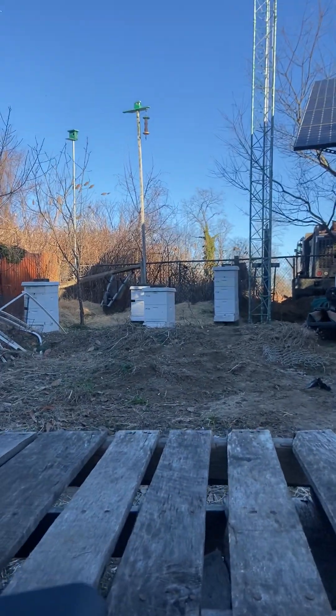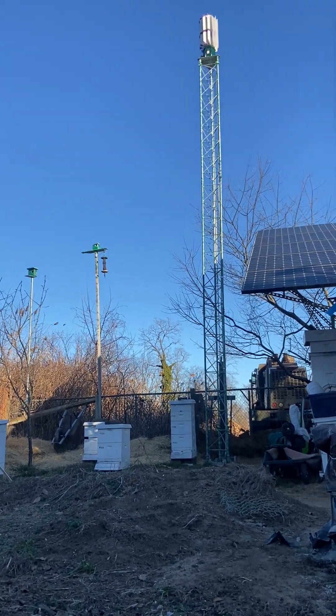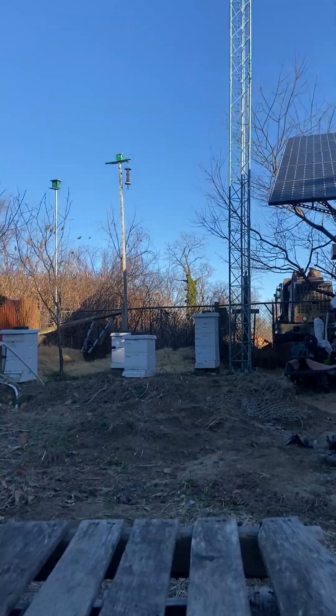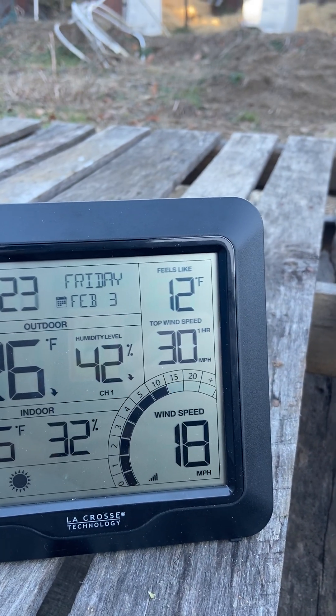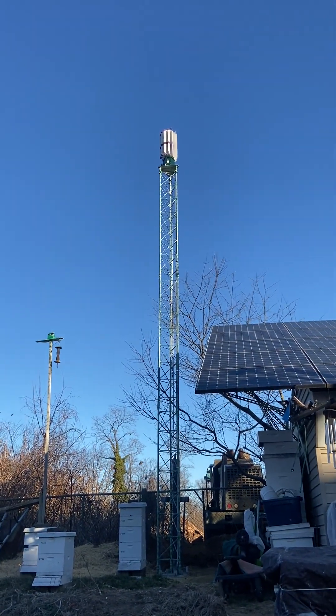That is completely disconnected from everything, so the wires are free. The turbine is free to spin. It's open. You've got 18 knots right now — it's blasting between 15 and 18. And that thing is still not moving.